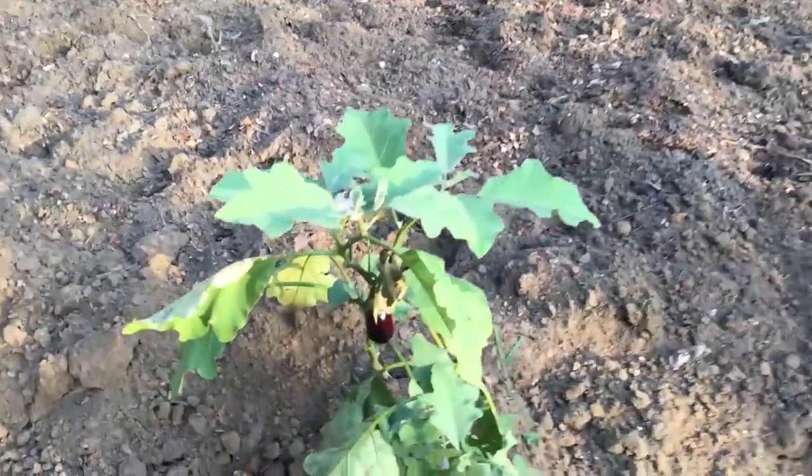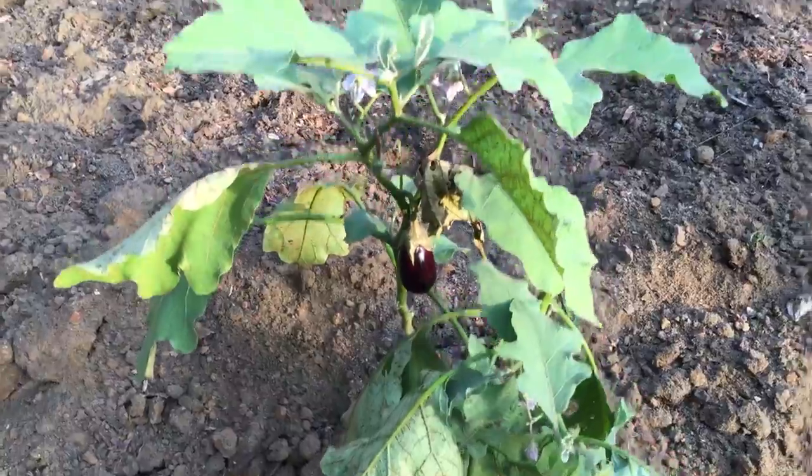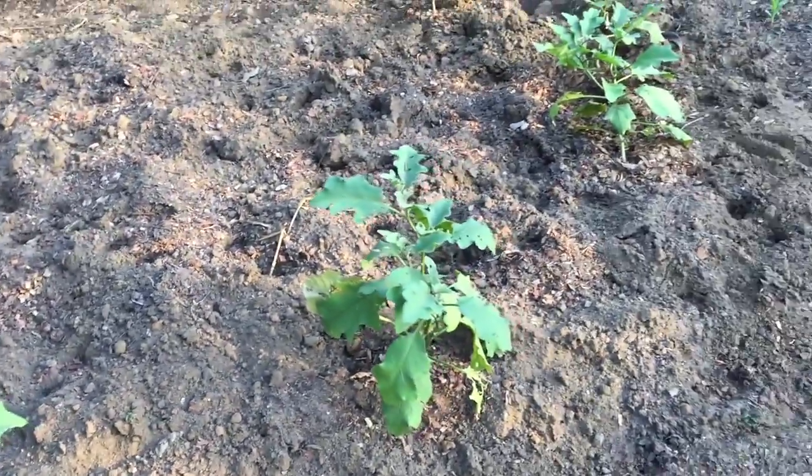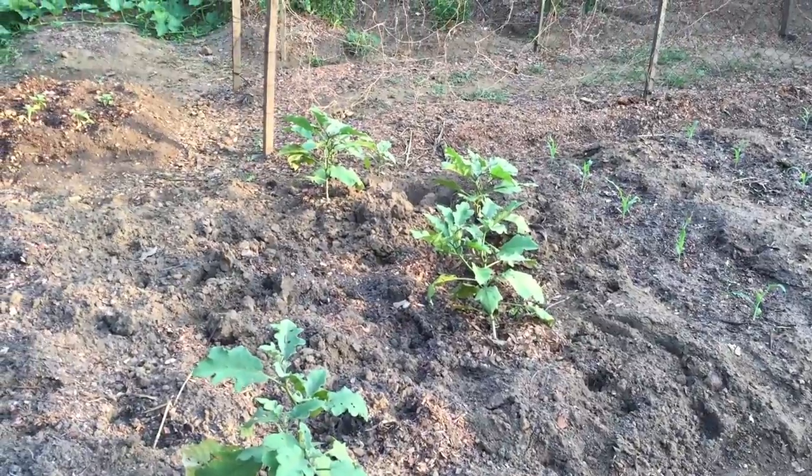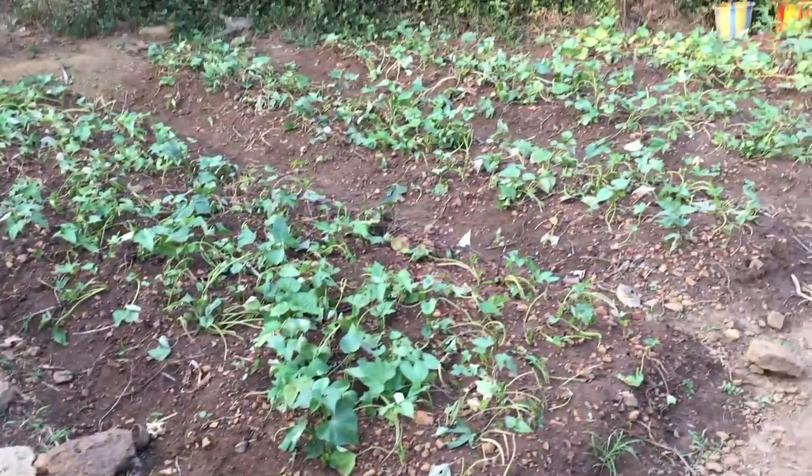We have some volunteer eggplant here that is doing just fine. I don't love eggplant, so somebody will eat it, but not me.